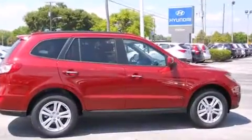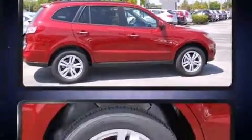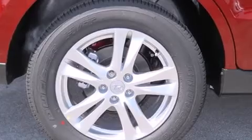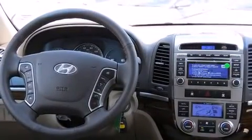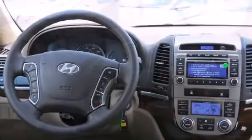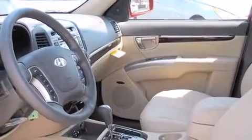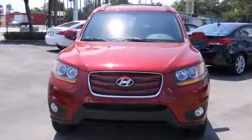Hyundai also prioritized safety and security by including dual front-impact airbags with occupant-sensing airbag, front and side impact airbags, traction control, brake assist, anti-whiplash front head restraints, a panic alarm, and four-wheel disc brakes with ABS.